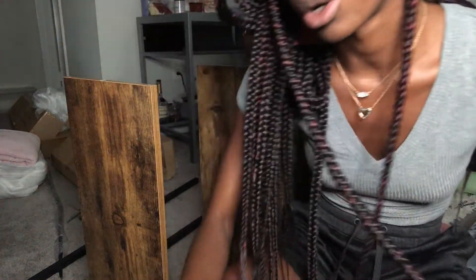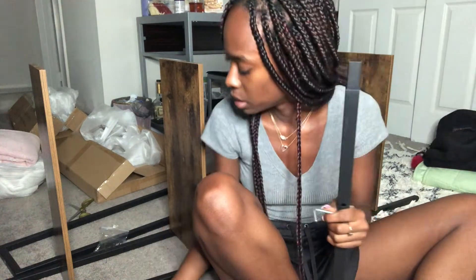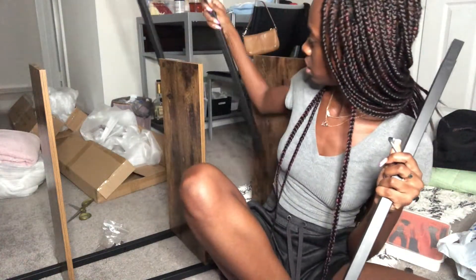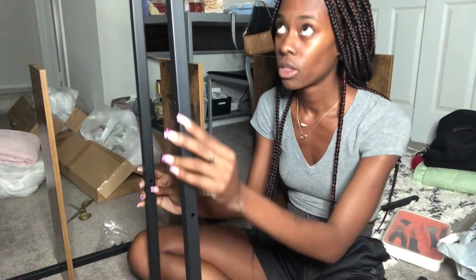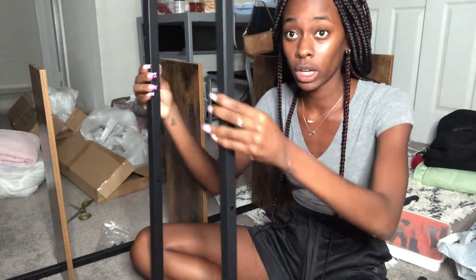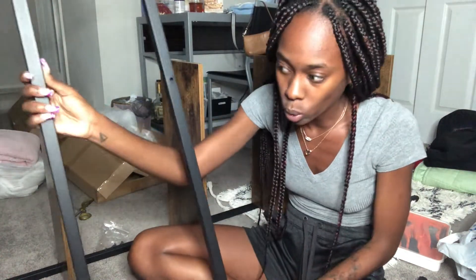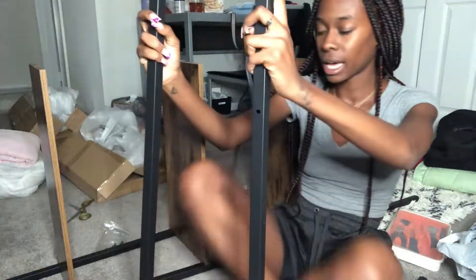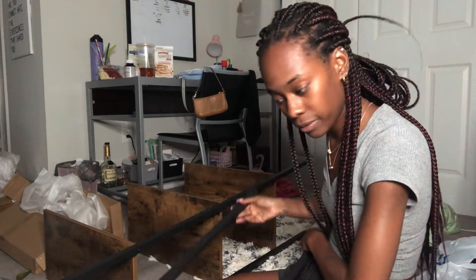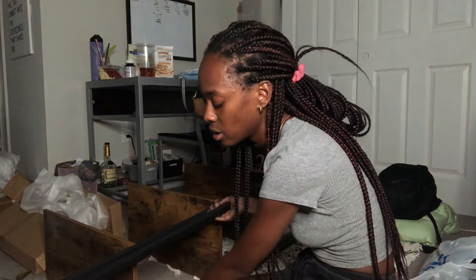I'm a little annoyed because I think the impossible happened. This piece is cut incorrectly — the part I'm supposed to be screwing on is on the wrong side because they made the holes on the wrong side. How does that happen? Now I can't build this shelf. I know I didn't do it wrong — it's pretty straightforward, it's just literally cut on the wrong side.